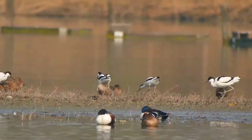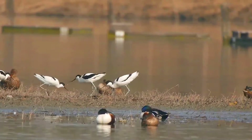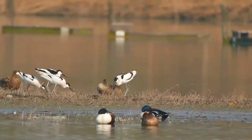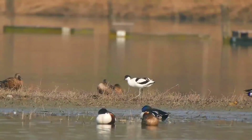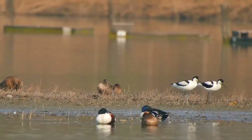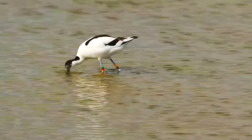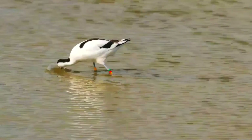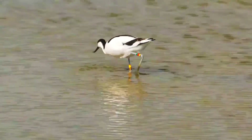The Pied Avocet was extirpated as a breeding species in Great Britain by 1840. Its successful recolonisation at Minsmere, Suffolk, in 1947 led to its adoption as the logo of the Royal Society for the Protection of Birds. The Pied Avocet has spread inland and northwards and westwards in Britain since then, and it has bred in Wales and in Scotland in 2018 at Skinflats.